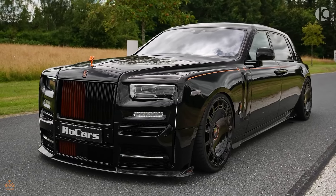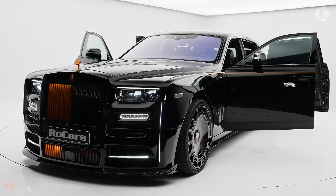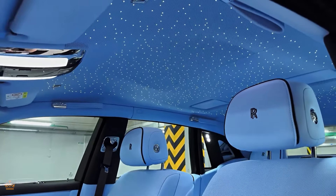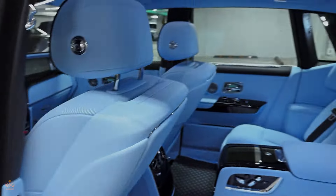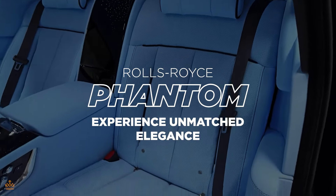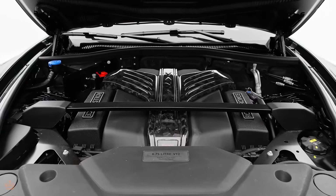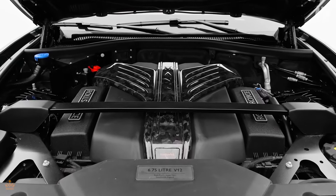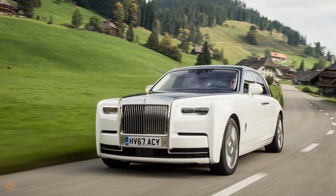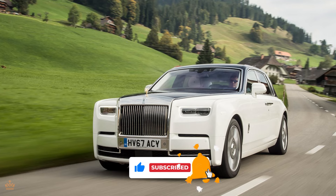The eighth generation Rolls-Royce Phantom is the second model in the company's modern era. Does it still show unmatched elegance and set new standards for luxury? In today's video, the 2024 Rolls-Royce Phantom experience — unmatched elegance. We'll see if this car remains the top choice for luxury, so stick around till the end to find out all the details. Now let's get started and explore what makes this Phantom special.